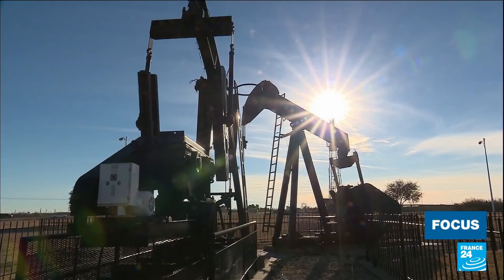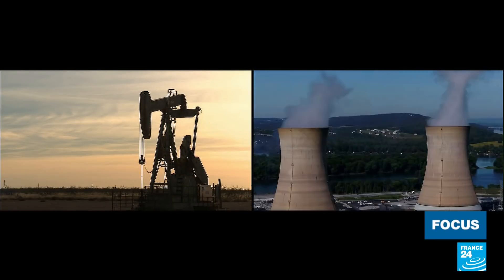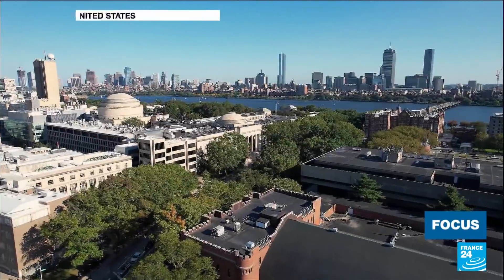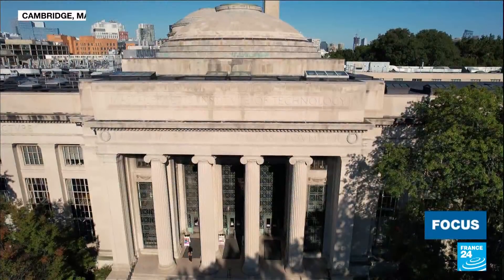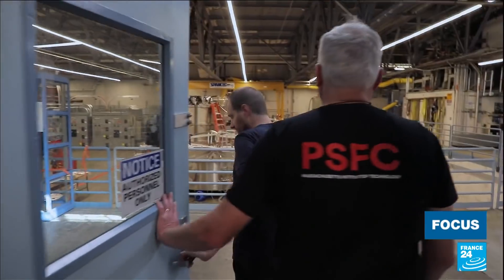Imagine a world where we no longer need oil, where nuclear power stations have become obsolete, and even solar and wind energy are a thing of the past. This vision is on a path to becoming a reality here at the Massachusetts Institute of Technology in the United States. It is in this controlled access laboratory where fusion is generated.